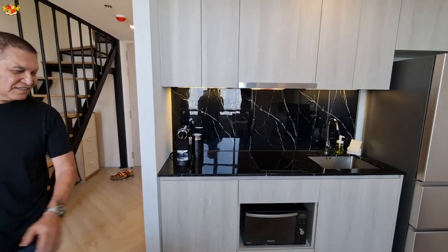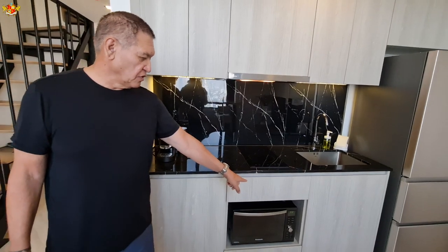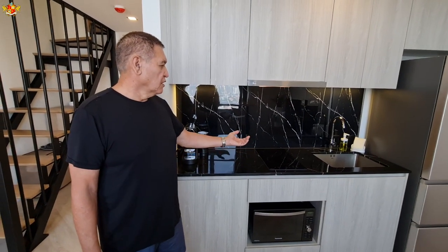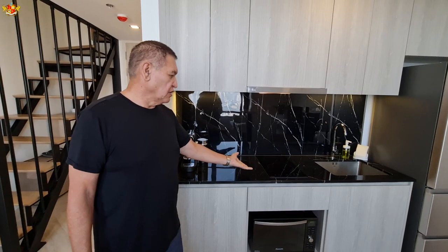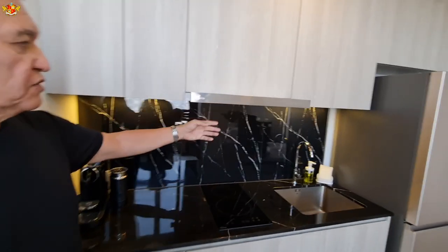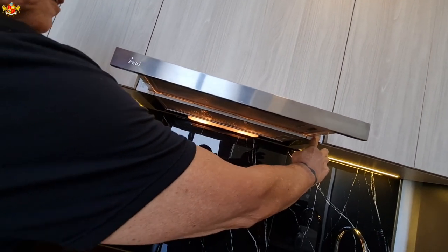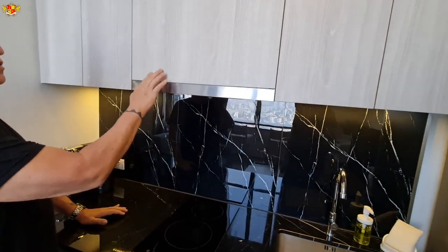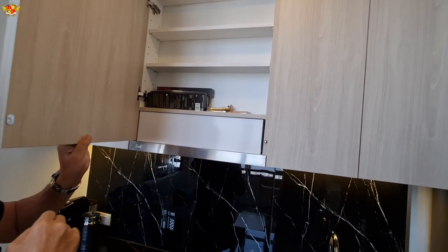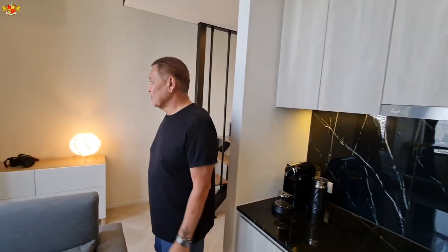Beautiful countertops right there too. Yeah, it's a marble countertop and there's a two-burner stove that you turn on from the bottom, so you don't have it on all the time, which is really good as far as safety is concerned. It also has an air vent that goes outside, so it's not recirculated air into the apartment. I thought that was really, really nice.